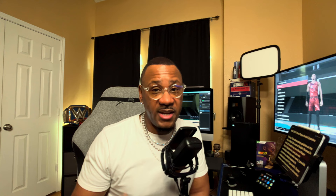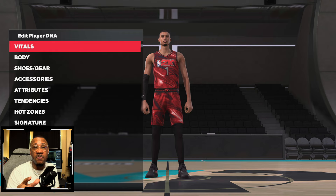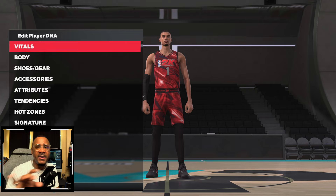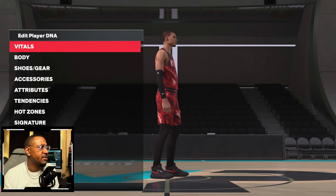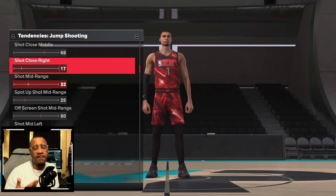We also have a Victor Wembanyama update as far as the accessory update. It's called real player updates, which gives you authenticity from a visual standpoint on the player, and Pete handles the tendencies — we just make it mesh. Look at Victor Wembanyama right here, looks great, ready for the court. If you go to tendencies, I'll ask Pete if he can go through and explain how the tendencies work and how he can break them down. Shout out to PT Sports 84 for that.